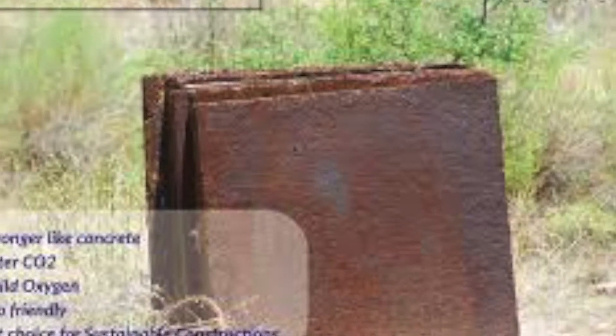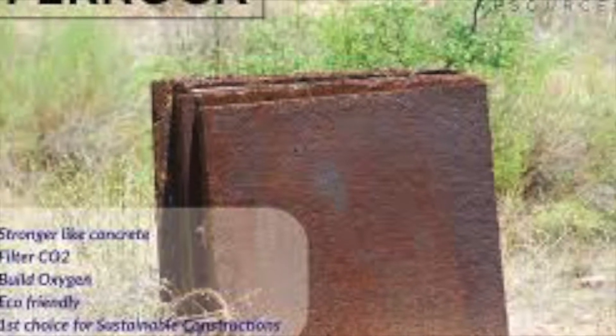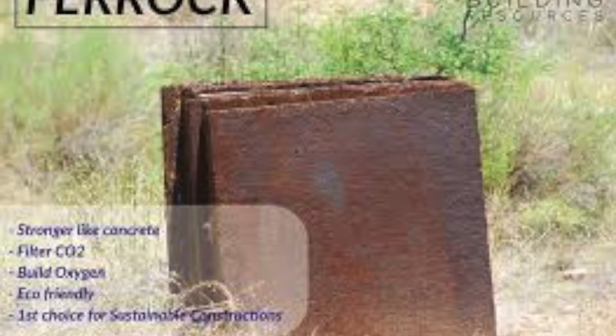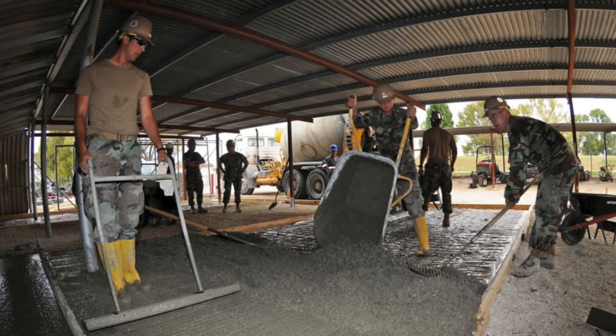Pros of Ferroc include its drastic strength increase compared to cement — Ferroc has greater compressive and flexural strength, making it able to withstand more stress. Another pro is its ability to trap greenhouse gases and use them in the mixture to harden and create Ferroc. This shows Ferroc's ability to be environmentally safer compared to concrete, which emits greenhouse gases while processing the limestone needed to make cement. Ferroc can decrease the carbon dioxide emitted because of its ability to absorb and trap it in its process.